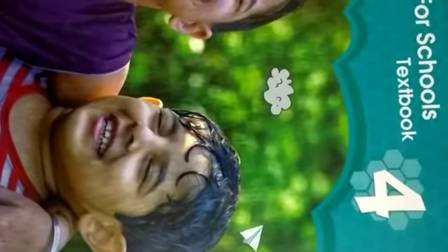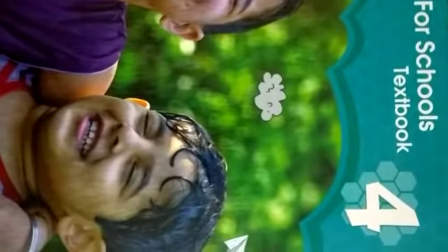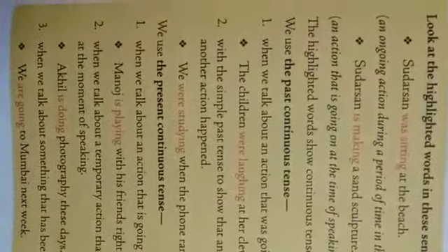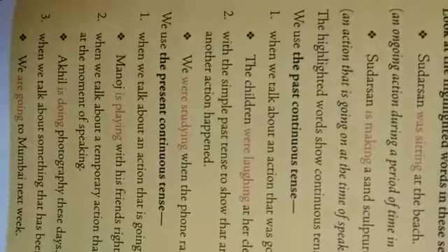Good morning children. In our previous class we learned about two bits of grammar: present continuous tense and past continuous tense. Now we are doing some bits on the types of tenses. Before going to that, what we learned in past continuous tense — the words were like: 'were laughing,' 'were studying.' This is for plural, meaning more than one person.